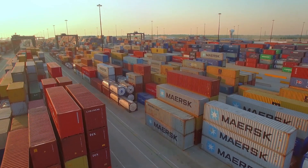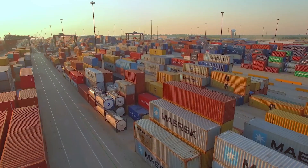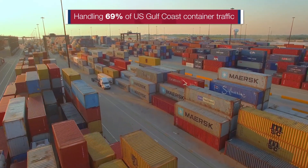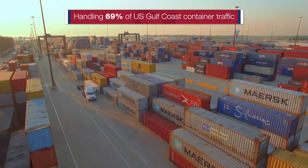Take a look at this video as we celebrate National Infrastructure Week to give you a highlight of the investments we're making for generations to come. Port Houston is the fastest growing of the top 10 container ports in the U.S. It's the largest on the U.S. Gulf Coast, handling 69% of Gulf Coast container traffic.